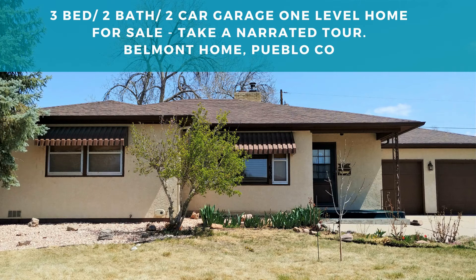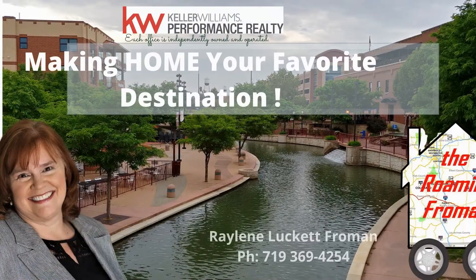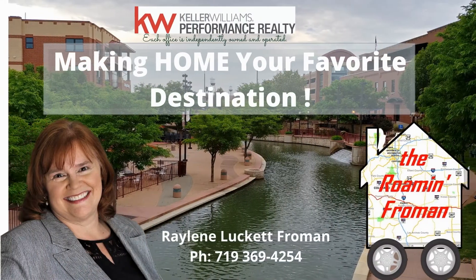Hi, it's Brilene Froman, the Roamin' Froman, and I can't wait to show you this home we have for sale today in the lovely Belmont area. It's a three-bedroom, two-bath with a two-car garage. Take this virtual tour of 1630 Saratoga in Belmont, Pueblo, Colorado.